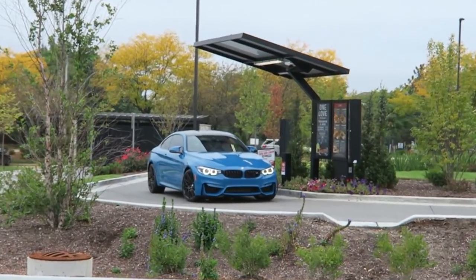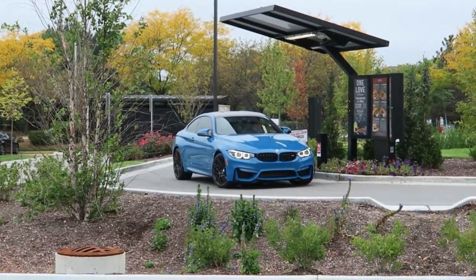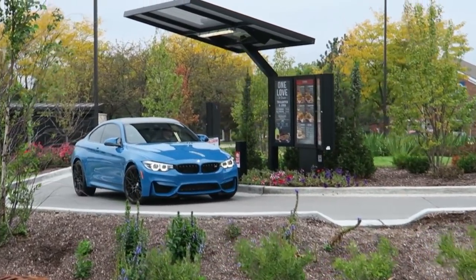We've arrived at Raising Cane's for fried chicken and look at that BMW Individual M4. That color looks really, really good. Change of location — we are now at Shake Shack.